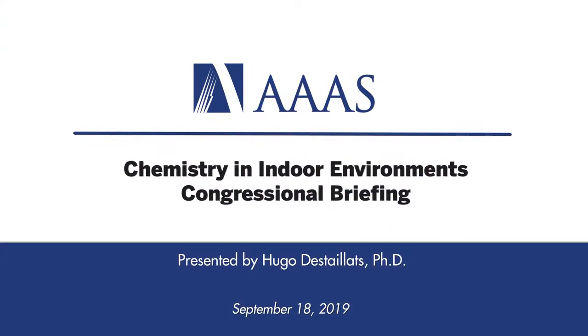Next we have Hugo de Stalitz. He's a staff scientist and the deputy leader of the indoor environment group at Lawrence Berkeley National Labs. His research involves the chemistry of the built environment and urban systems. He's particularly an expert on third-hand smoke, e-cigarettes, and new technologies for energy efficient buildings.